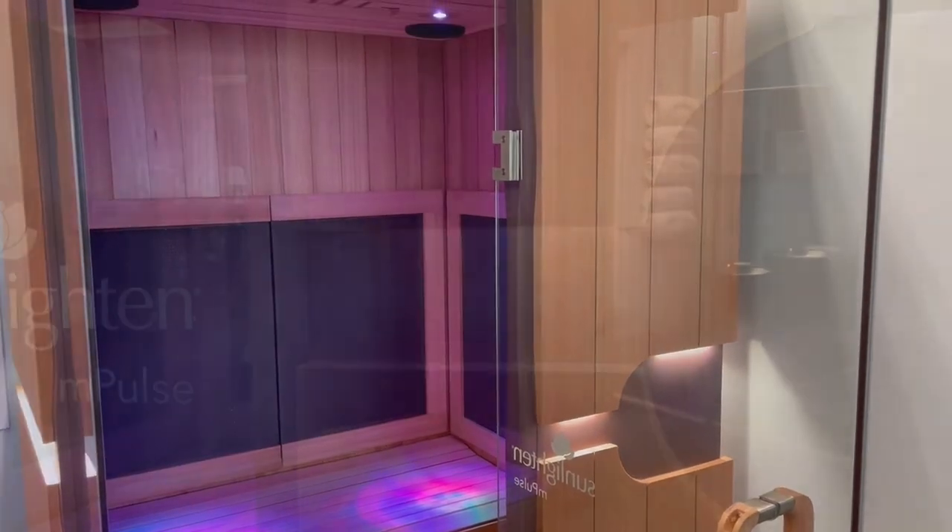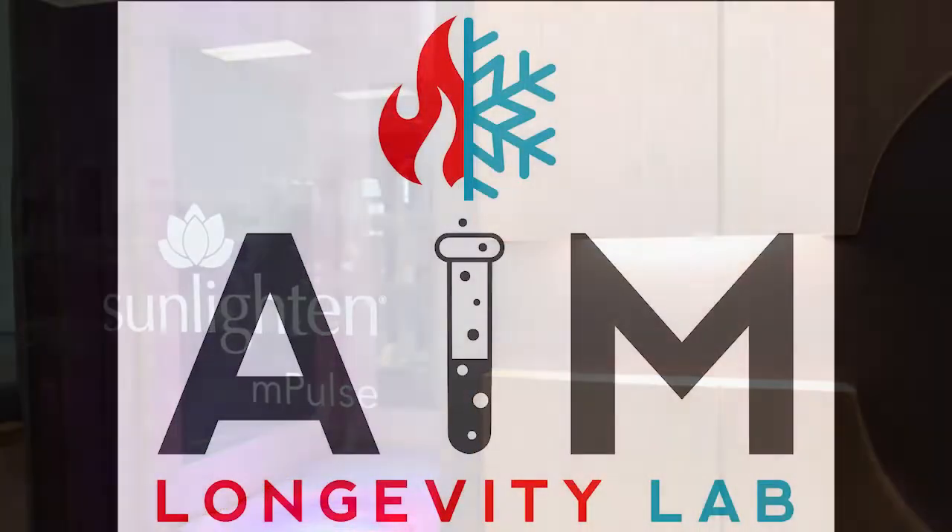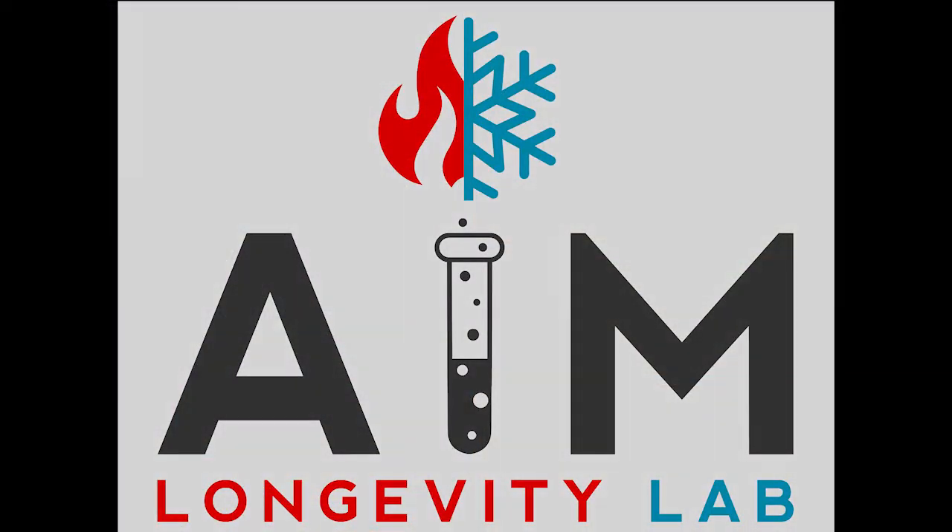Infrared is also the same light they use to keep newborns warm. These healthy healing rays are ready for you. Come give the sauna a try.